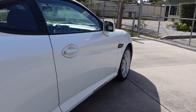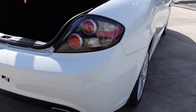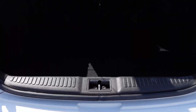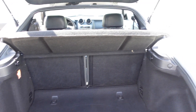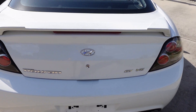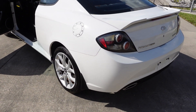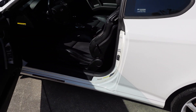Looking down this side of the vehicle, all very, very good — no dings, dents, or scratches. Comes with dual exit exhaust. Spare tire tools, jumper cables, and a little privacy shelf there.